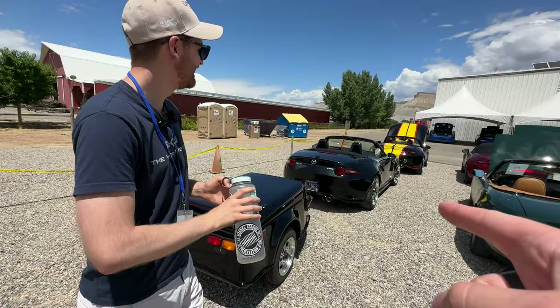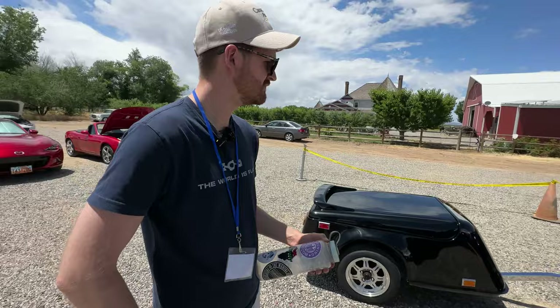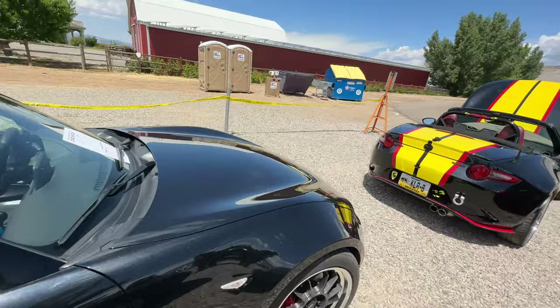These guys came from Oregon with this trailer — super cool. I like the matching combo. I wish the wheels were literally matching, that'd be super cool. It's actually a motorcycle trailer — weighs 150 pounds dry, which is pretty wild. Trailers got more air than the car. This is still lighter than an NC with the trailer.